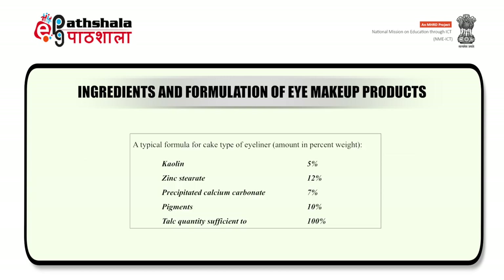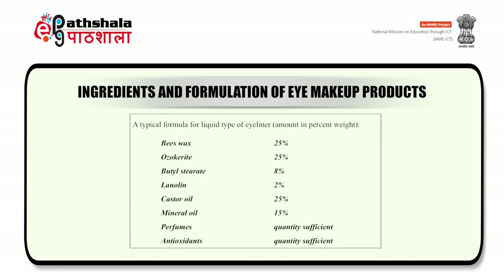On the screen, you can see the formula for the cake type of eyeliner, which includes different excipients like pigments, waxes, surfactants, etc. You can also see the formula for the liquid type of eyeliner, which contains waxes, pigments, antioxidants, surfactants, emollients, etc.